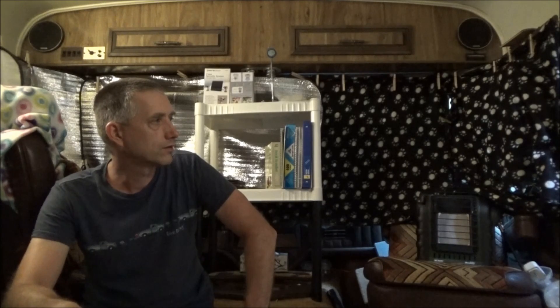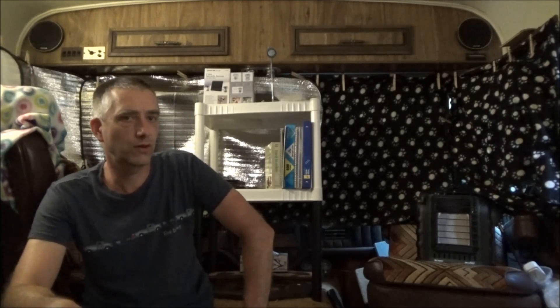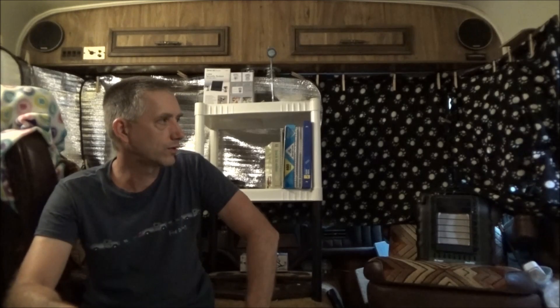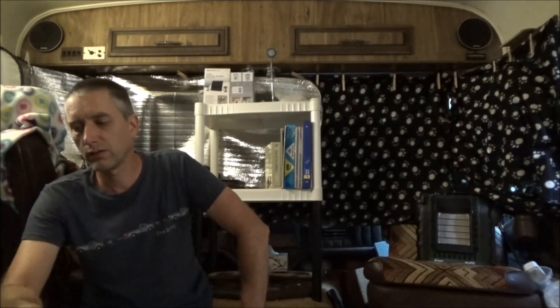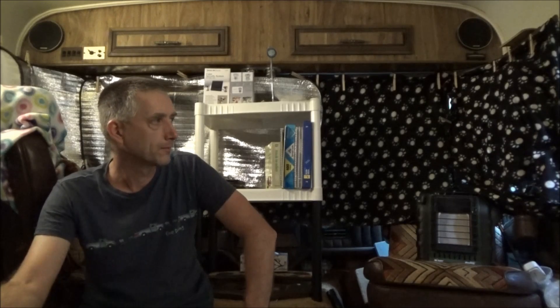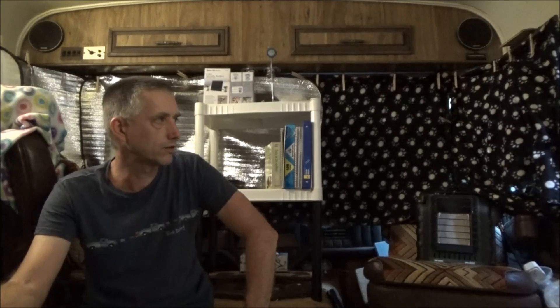I wanted to get some work done in the tiny house today but I just don't feel good, so I'm just resting and recovering and drinking. I can't believe how much it takes to rehydrate. I was drinking a 20-ounce cup of water every 15 minutes yesterday but it wasn't enough. When it's hot and you're working hard, it just wasn't enough.